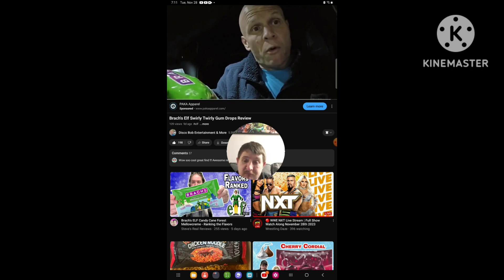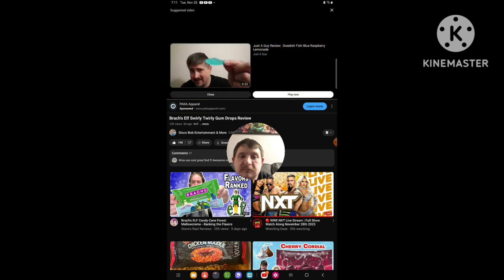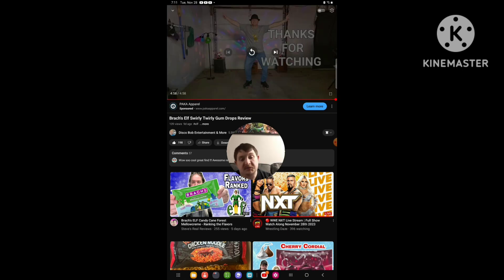I appreciate everybody's support. You guys are all awesome. Enjoy the rest of your weekend, everyone, and have a good Saturday evening. So yeah, that's the end of the video, and I hope you guys liked this review.